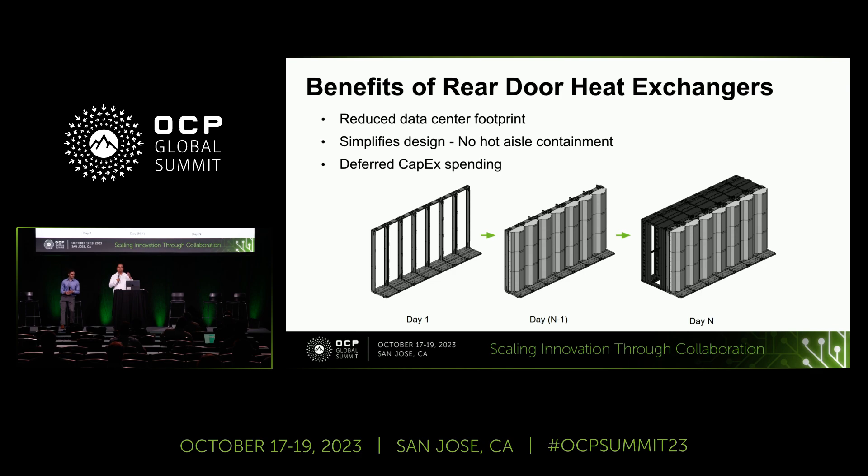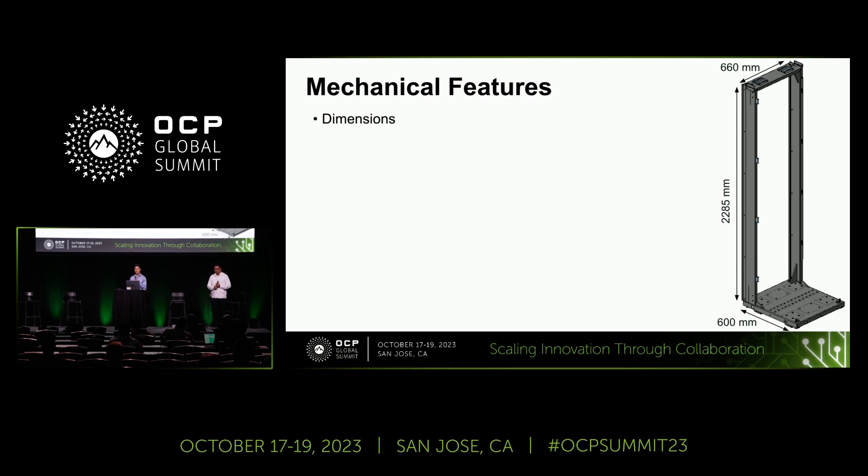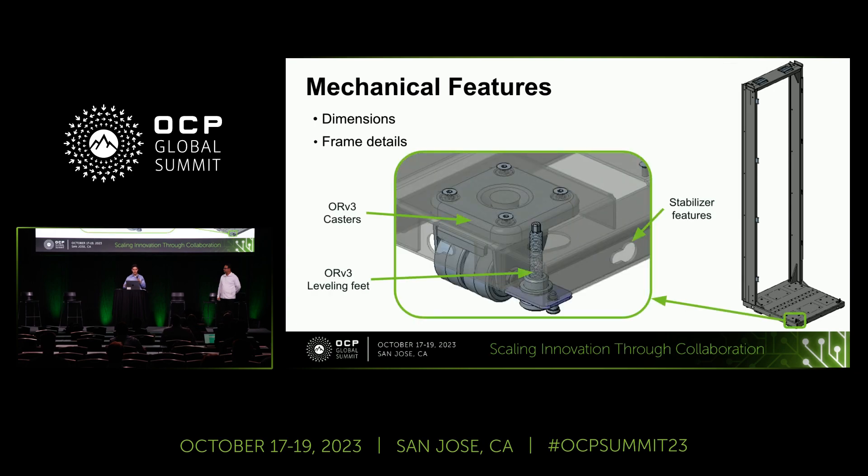Now let's talk about the mechanical features. What you see on the right-hand side is the rear door heat exchanger frame. It's made of cold-rolled steel, like the rack, and weighs around 130 pounds, with dimensions of 2.3 by 0.6 by 0.6 meters, sized based on the rack. Zooming in at the bottom right, you can see we are leveraging ORV3 casters, leveling feet, and stabilizer features — meaning technicians already know how to use this and can move it easily. There's also the option to bolt it down to ensure it's set.